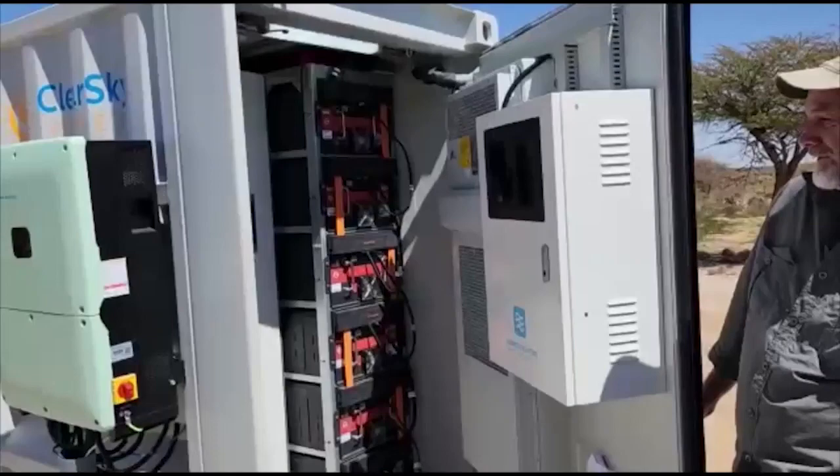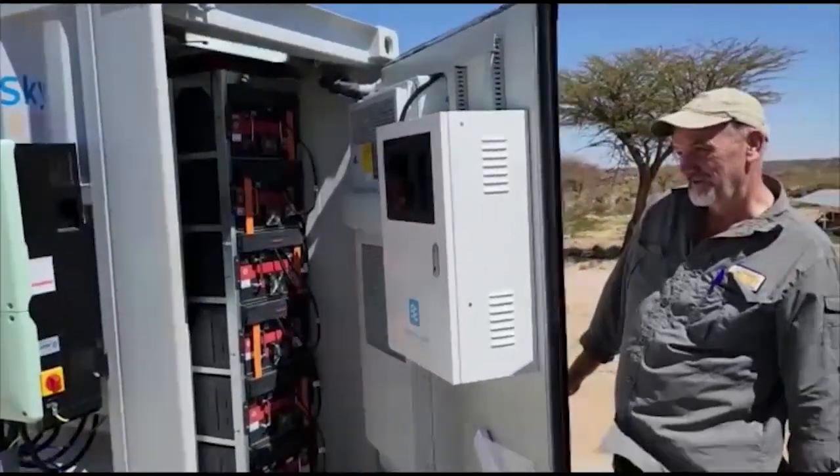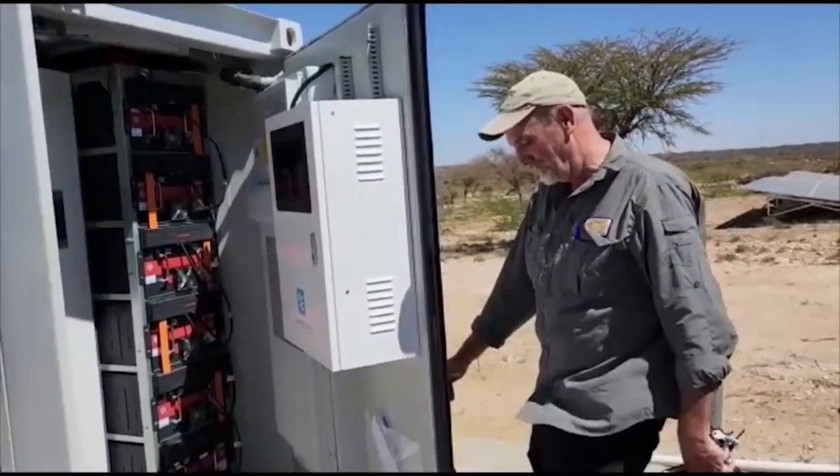That's our solar structure for here — our batteries, and it's all contained here. And it's enough, right, Chris? Absolutely.